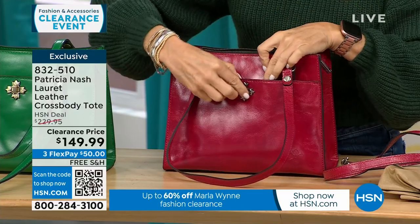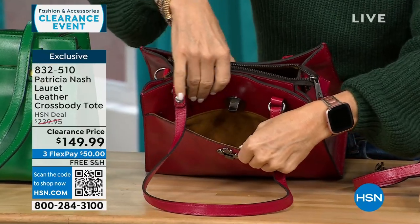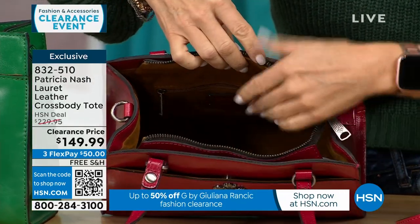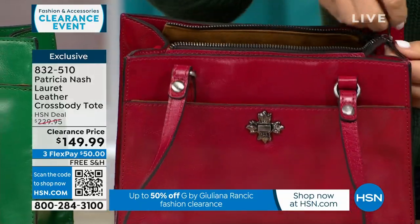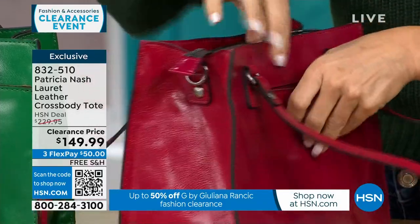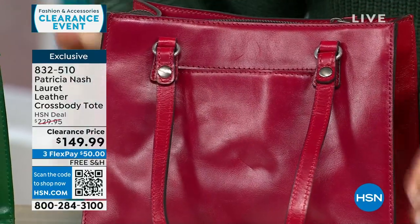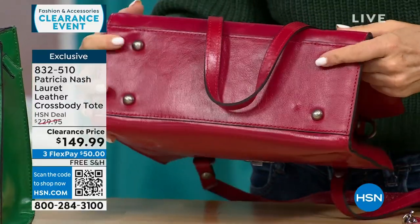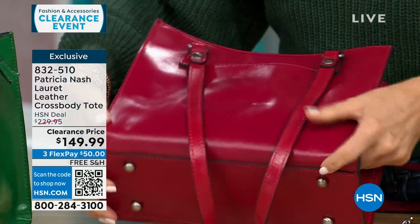The Patricia Nash bags are always lined with a nice soft faux suede. All the way inside there's a large interior pocket that zips all the way up so all your items are safe — great for travel. There's another pocket in the back for easy access. The structure is beautiful, it sits nicely, doesn't fall over, and it has feet on the bottom to keep the bag clean — a sign of a quality bag.